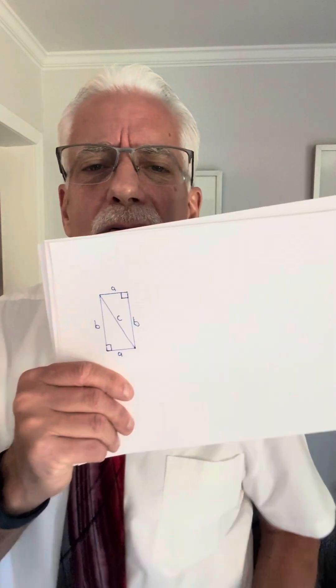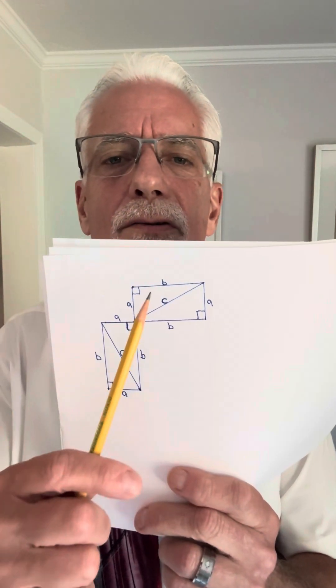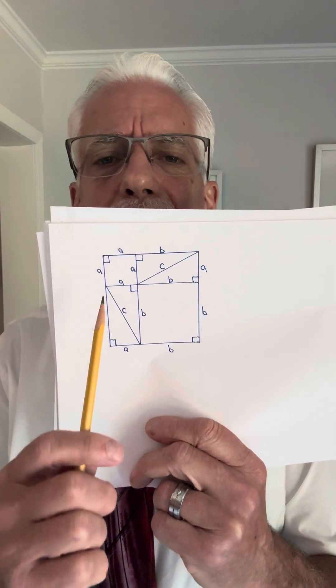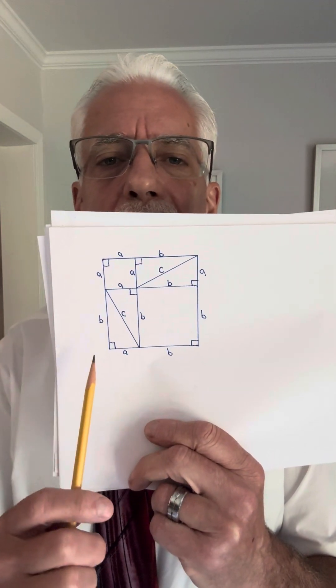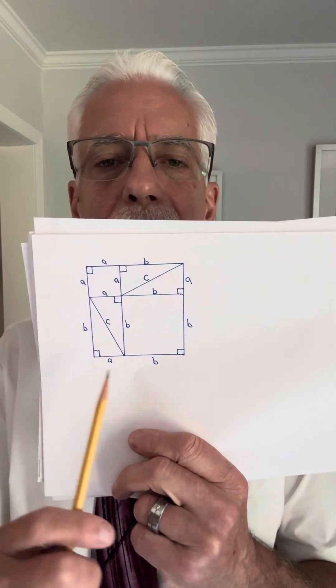I'm going to take that triangle, tilt it upside down and draw it right there. Then I'm going to keep drawing that right triangle — here it is again, and one more time. Now I'm going to enclose this little square up here and enclose this little square down here, giving me this figure right here. And I want you to recognize that this whole side is a plus b, and similarly this side is a plus b. So I have a big square that's a plus b by a plus b.